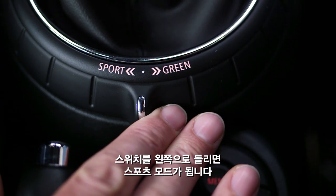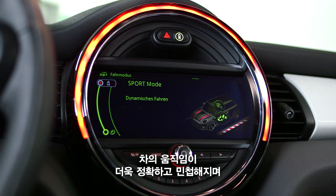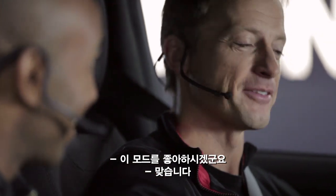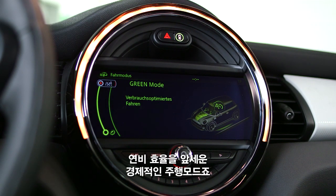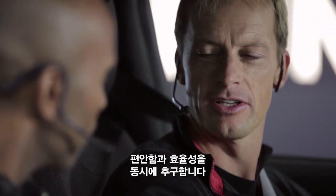Putting it to the left, you can engage sport mode, which means your Mini gets more precise, more HR, giving it sportier handling. If you want to take it a bit easier, you can switch on the green mode, which is focusing on fuel efficiency and a balance between comfortable and very efficient ride.